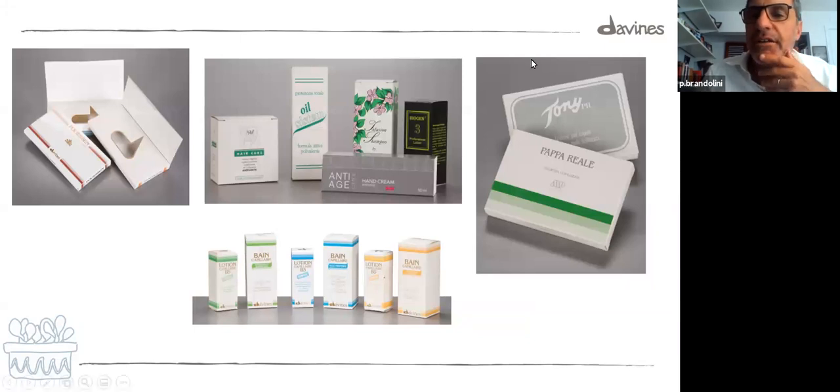The Davines logo started to appear on more products. This is Pappa Reale — one of the iconic products of Davines. Mr. Zanni and his wife Silvana told me the story about this product, which was basically formulated by them to help Stefania, who had fine, thin hair, get thicker and stronger hair. They created Pappa Reale — the food of the queen bee — to make thicker hair. It was very successful both commercially and in performance.